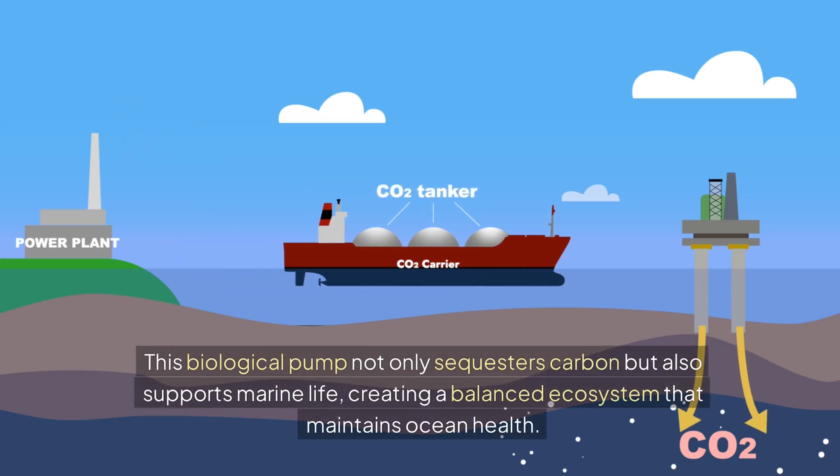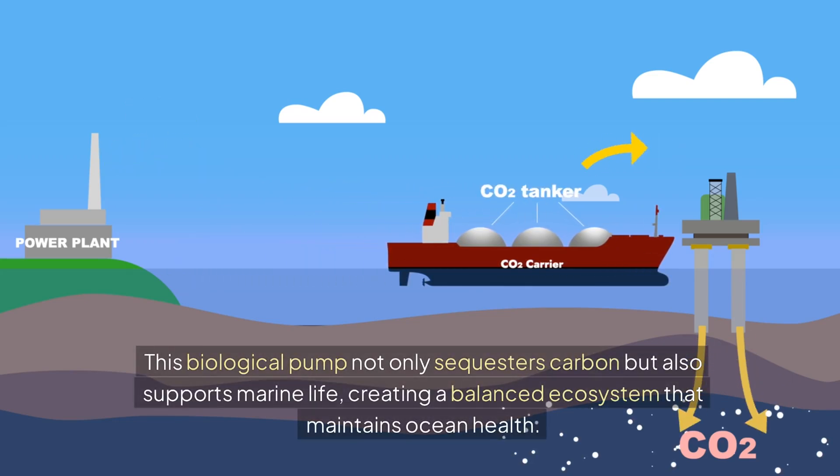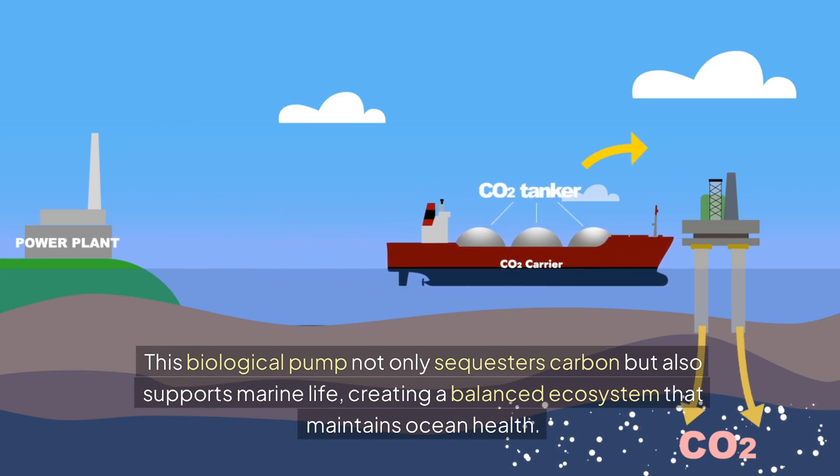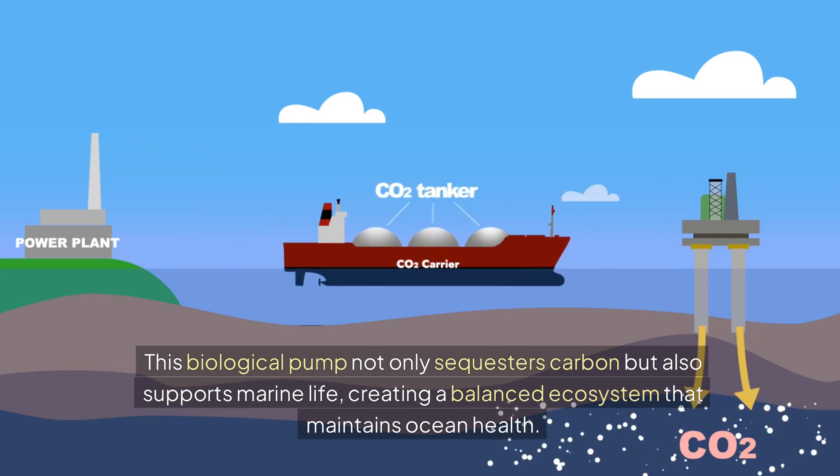This biological pump not only sequesters carbon, but also supports marine life, creating a balanced ecosystem that maintains ocean health.